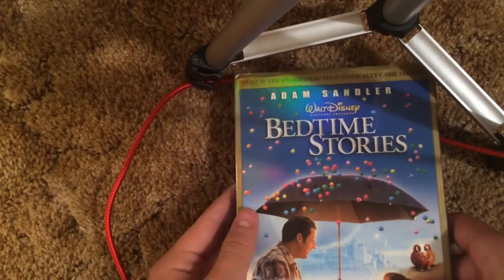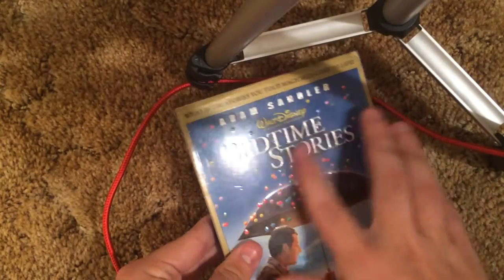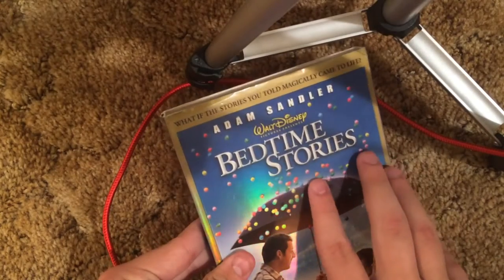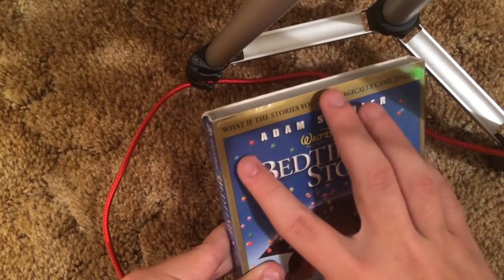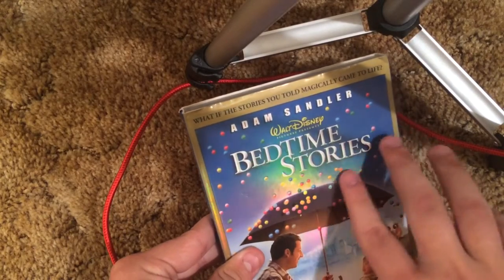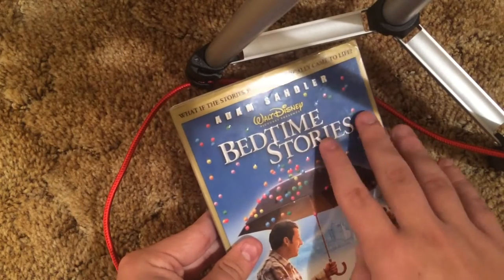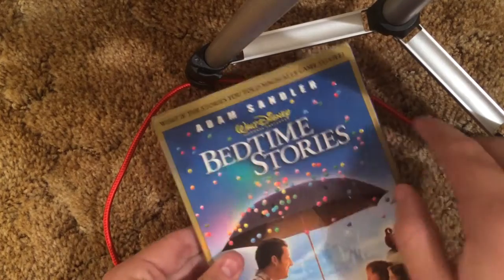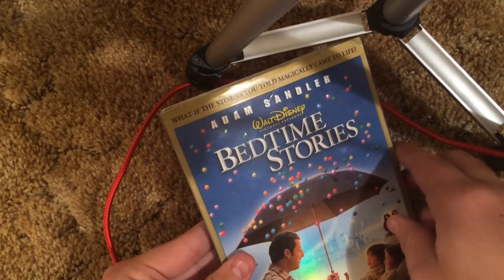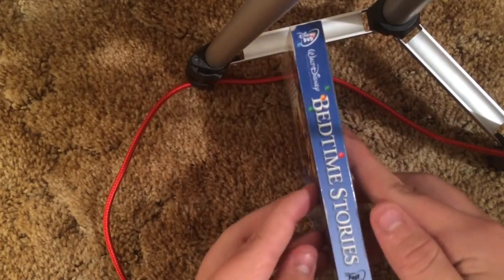Bedtime Stories — this is actually a Region 4 import from Australia. Very nice — some of the balloons are embossed, some of them are not. I kind of wish they embossed all of them but it looks like they only embossed a few. Title embossed, and Adam Sandler's name right there is embossed. The characters are embossed too — that's a little bit better.